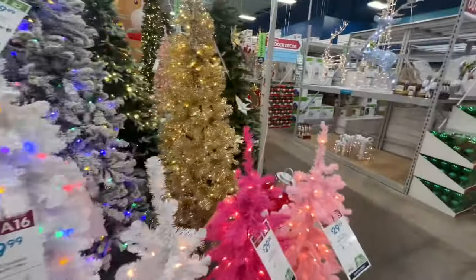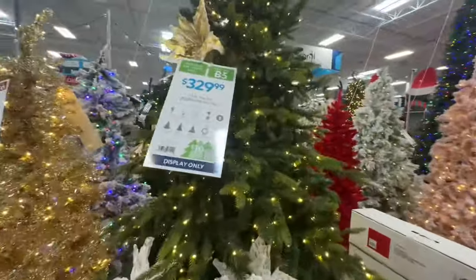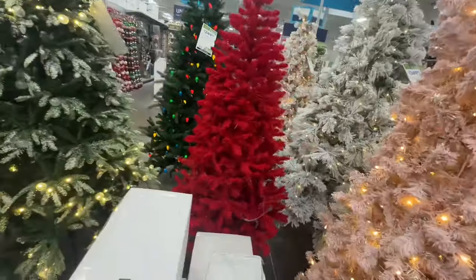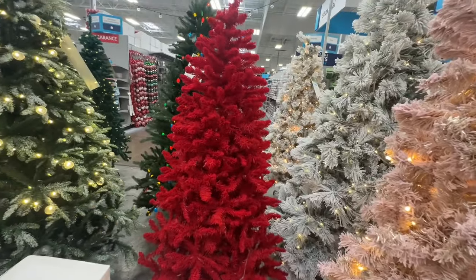They have all the other colors. You have your gold, of course, your traditional green tree. That one is $3.29. Look at this red tree — they're pretty. That red tree is pretty. I'm about to go around and see how much that one is.